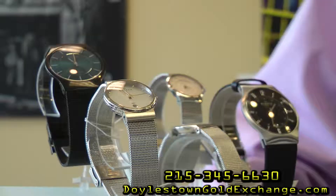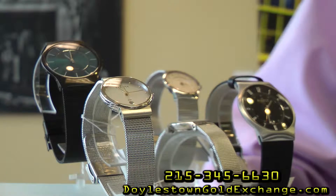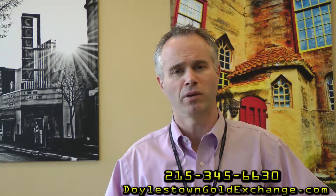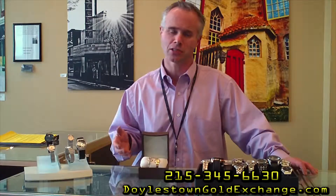So anything with a watch — any question about sizing, battery, or any type of repair — bring it down to us. Visit our website at DoelstownGoldExchange.com, or give us a call with any questions at 215-345-6630. We'll be very glad to take care of your watch repair or battery for you.